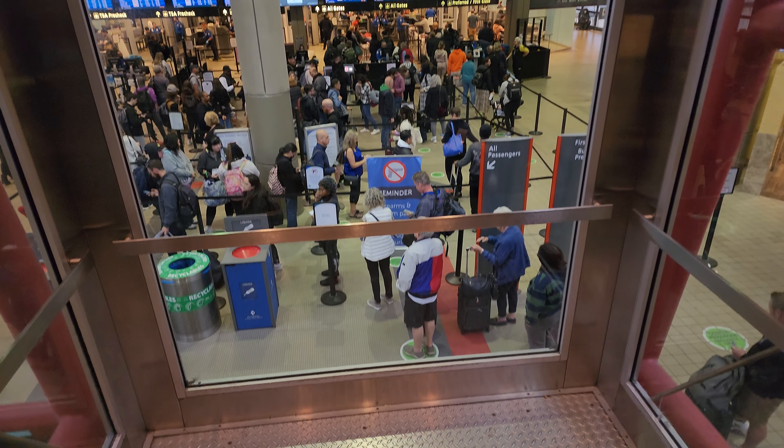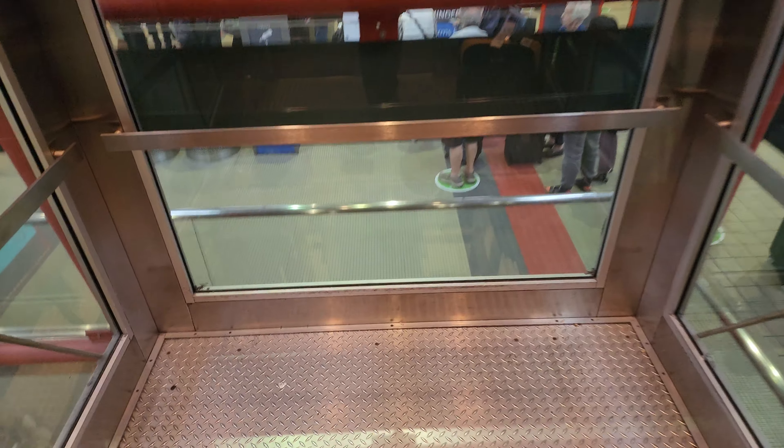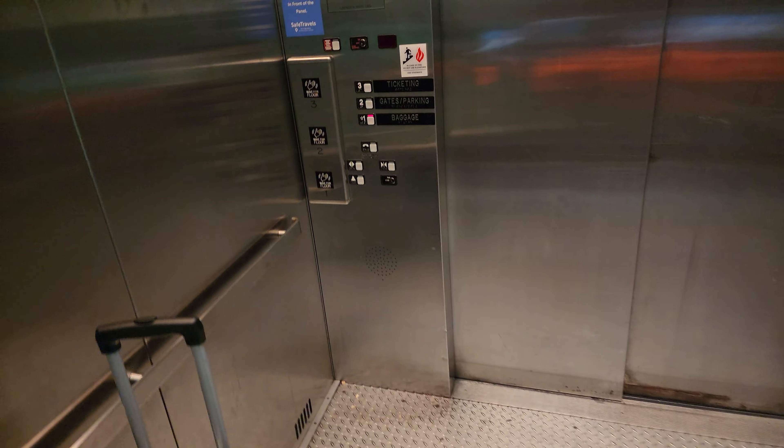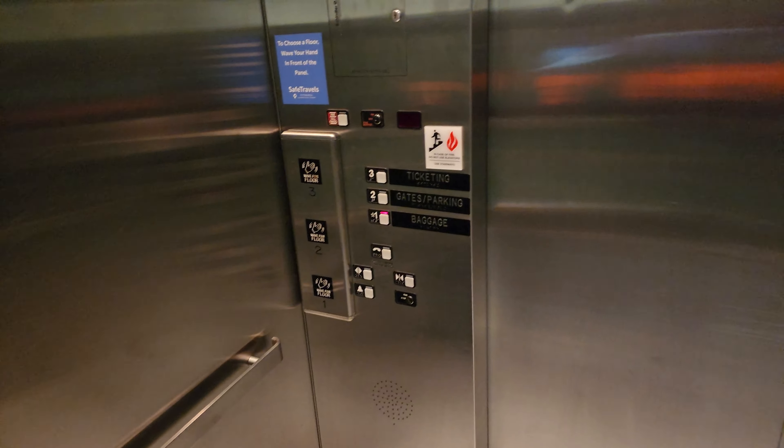Very first elevator in Pittsburgh and already off to a good start. Here's my suitcase — in case you're wondering, Eddie the backpack is currently on my back. And here we are on one.